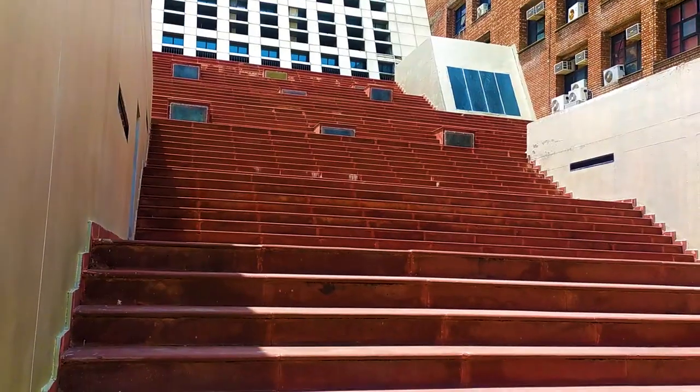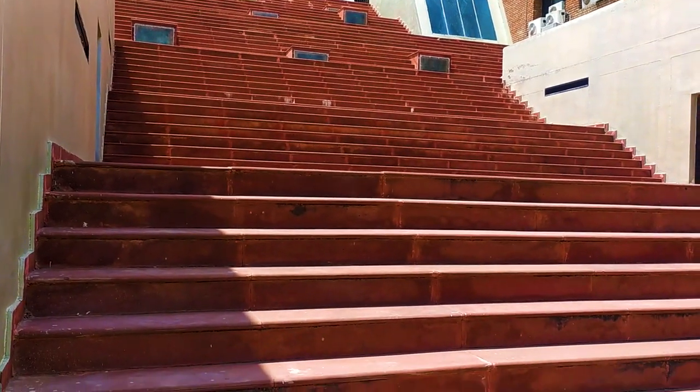Just check out these amazing stairs here — wow! And one thing: there is the International Office for Foreign Students in there. I wish I could show you the place, but sorry, I can't take the risk. I could get permission to shoot there, but I just don't want to go too far and disturb their work.